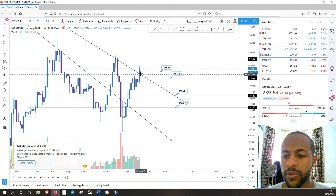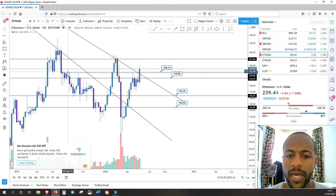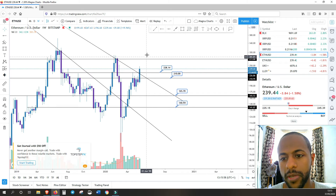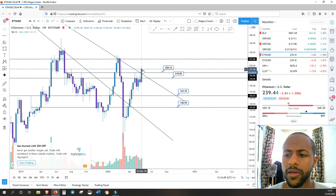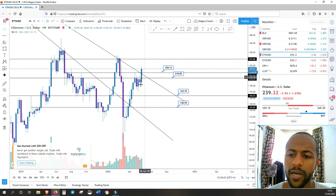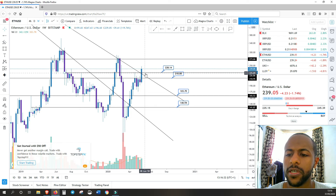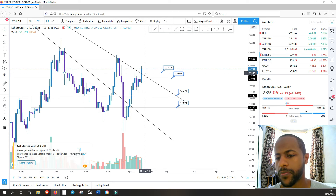On the weekly, if we are able to close just above this counter trend line anywhere above this, that would be fantastic. We have support along this region right around $230. It might be the case that we retrace slowly back to that level and then bounce off to continue higher towards the $270–$275 level — that could be the next target for Ethereum. It was really important to break out strongly with good volume, so fingers crossed we close above this counter trend line.